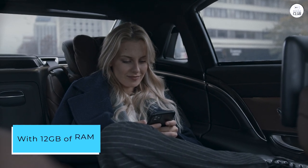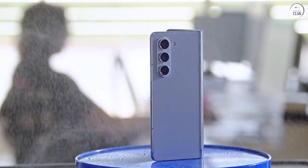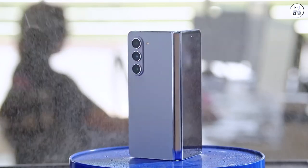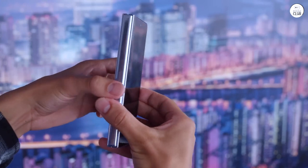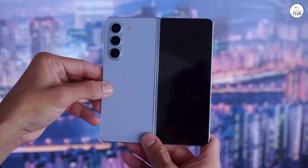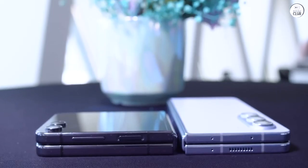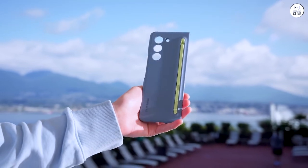With 12GB of RAM, this phone effortlessly handles multiple applications simultaneously. Plus, there's a clever feature that utilizes part of your internal memory as additional RAM, further enhancing performance. The build quality is outstanding — sturdy and virtually unbreakable. I opted for the case with the integrated S Pen, and I'm thoroughly impressed with its functionality.